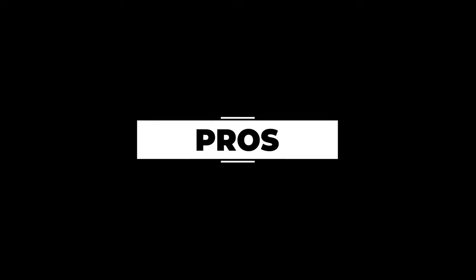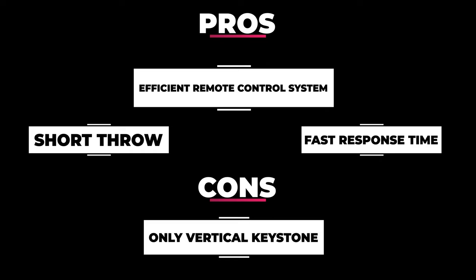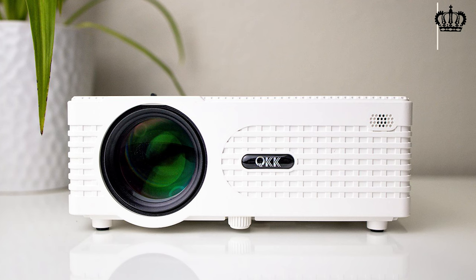Pros: Short throw, fast response time, and efficient remote control system. Cons: Only vertical keystone.